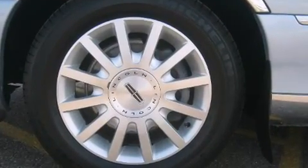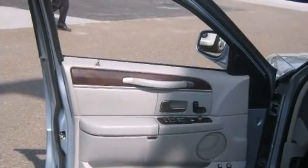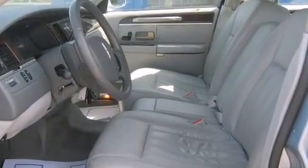You and your passengers will enjoy the stereo system, which includes a CD player with AM-FM radio, steering wheel-mounted audio controls, and four well-positioned speakers.